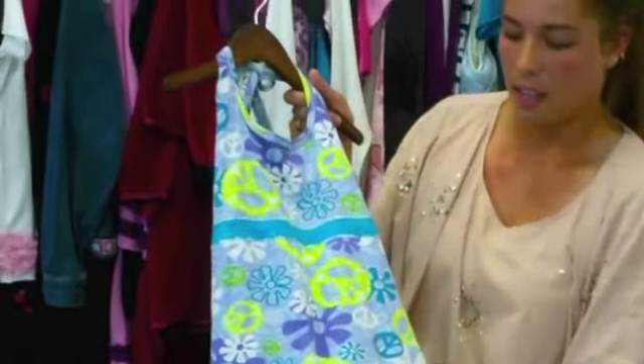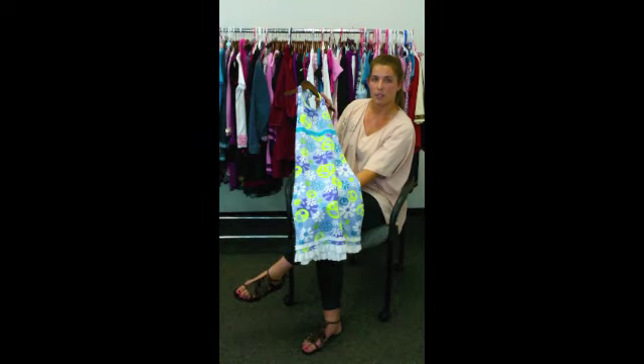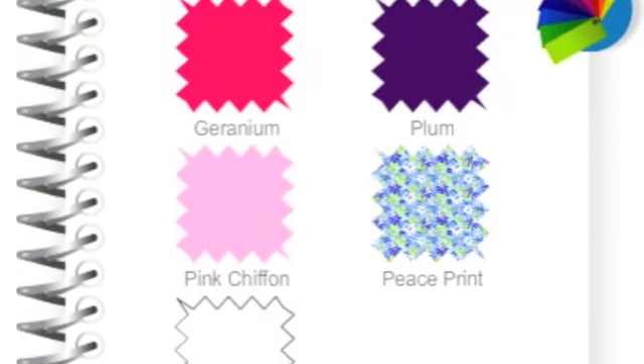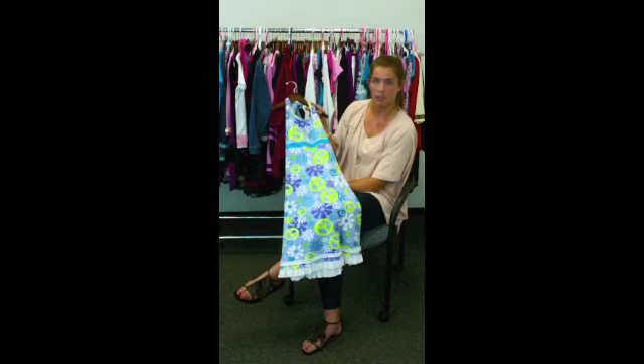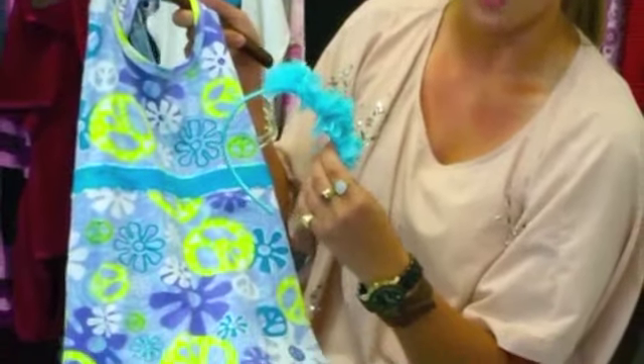and the neckline. This here is our flower and peace sign print, but it comes in a variety of different colors. This is a really lightweight dress that's nice and easy to throw on over a bathing suit. But you can also dress it up for those fun summer barbecues or your family parties by adding our $6 flower headband.